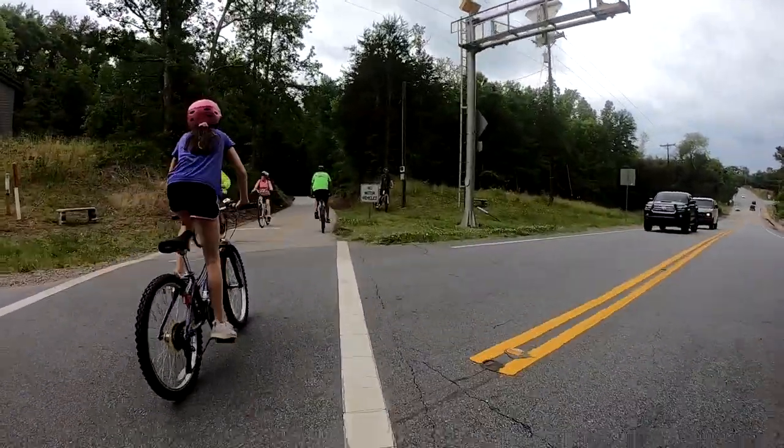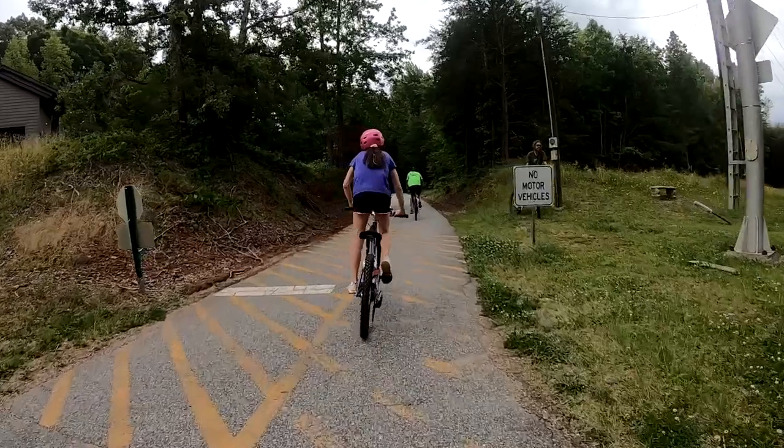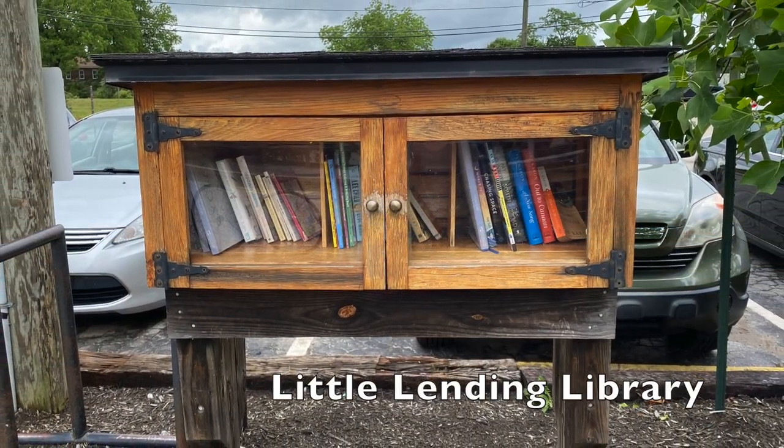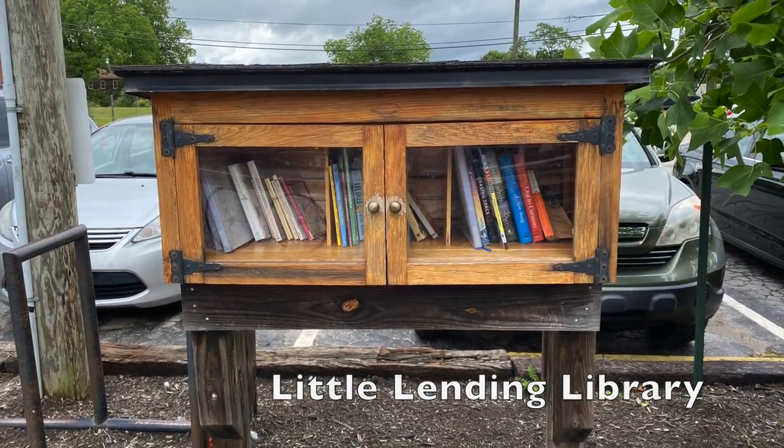Remember to keep your eyes out for cars — lots of road crossings between section to section. Here we are at the Swamp Rabbit Cafe. They have a fun little lending library and lots of treats.